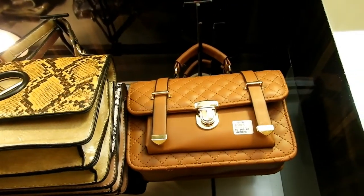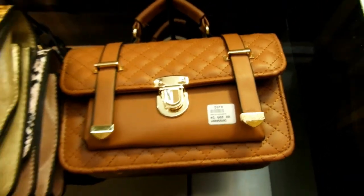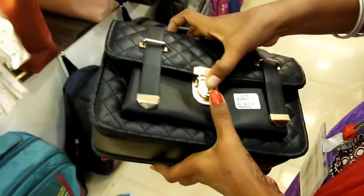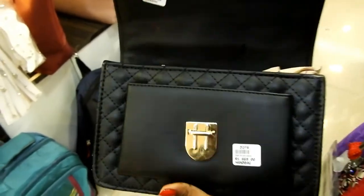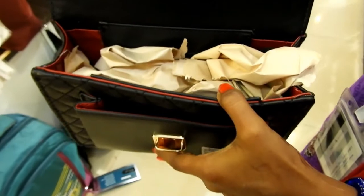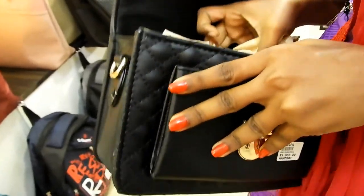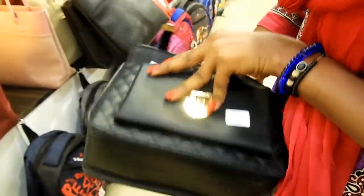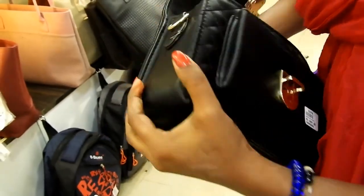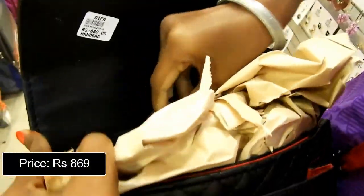These office handbags are very cute and are available in black and brown. If you are not comfortable carrying handbags in your hand, this bag comes with a sling strap that you can attach so you can carry it as a sling bag. Priced at Rs. 869.